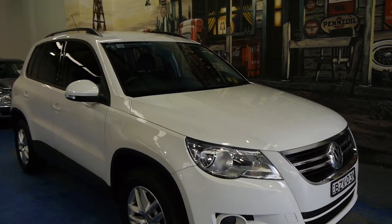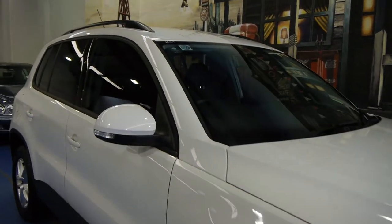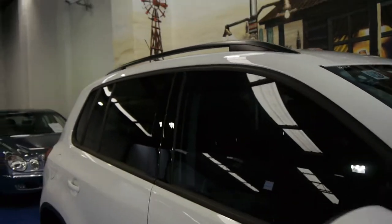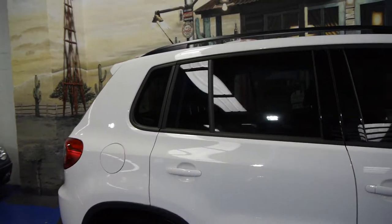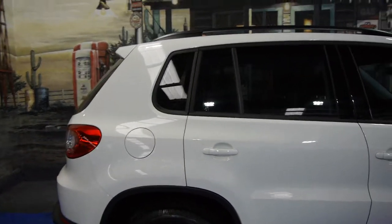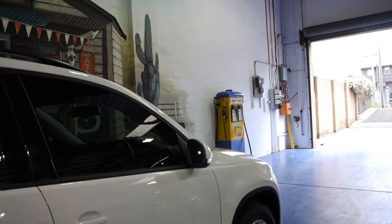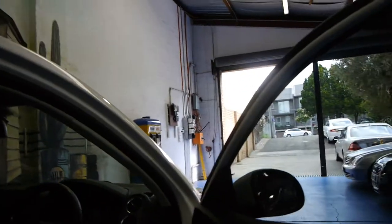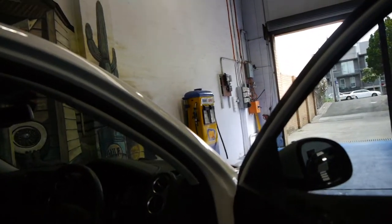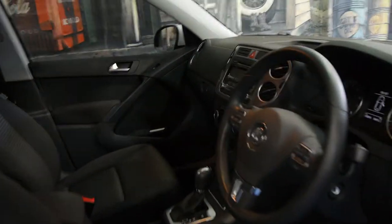Today we have a 2011 Volkswagen Tiguan. It's done a mere 13,000 kilometres from new. It's got the 2 litre FSI engine and it is a 4Motion. It's white in colour with charcoal interior, which is the best colour combination especially if you've got children — easy to keep clean inside and out.